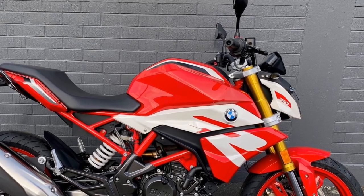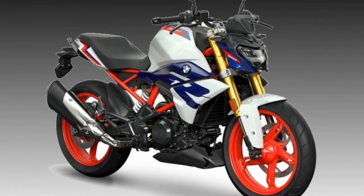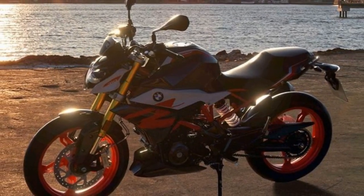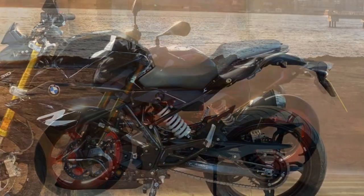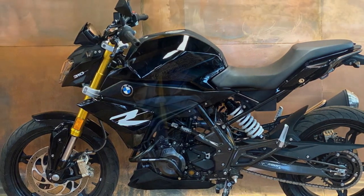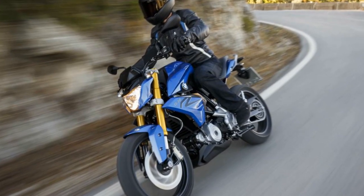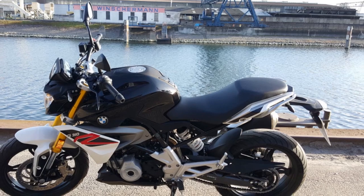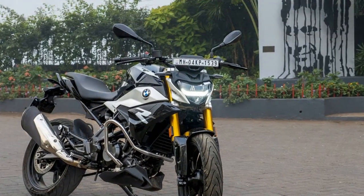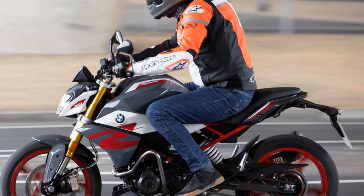Handling and Driving Impressions of the BMW G310R. The BMW G310R, a compact and agile naked sport bike, offers a dynamic riding experience with its exceptional handling and driving characteristics. 1. Nimble and agile – The G310R is exceptionally agile and nimble, thanks to its lightweight chassis and compact dimensions. With a curb weight of just 158.5 kilograms (349 pounds), this bike is easy to handle and maneuver, making it well-suited for city commuting and spirited rides on winding roads. Riders can effortlessly flick it through tight corners and navigate through congested traffic with confidence.